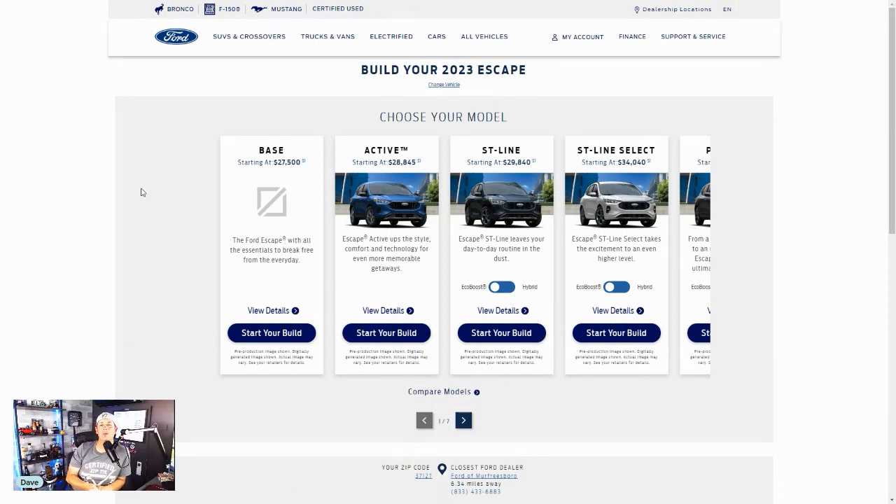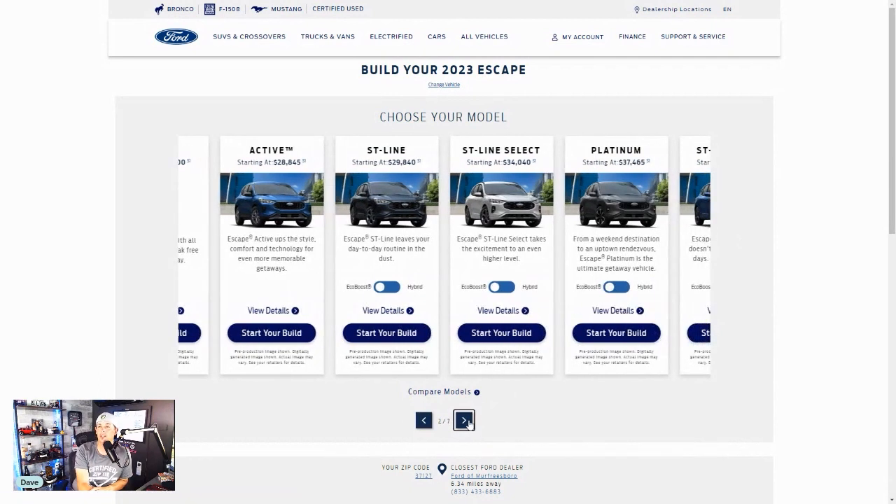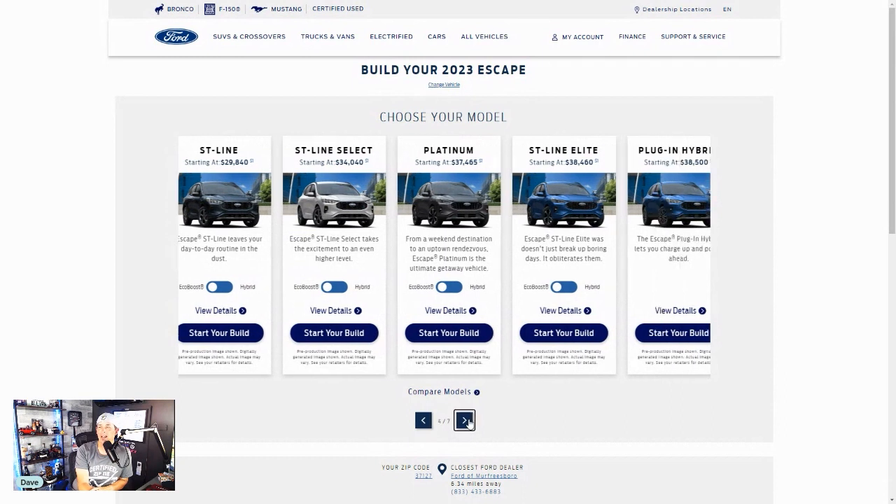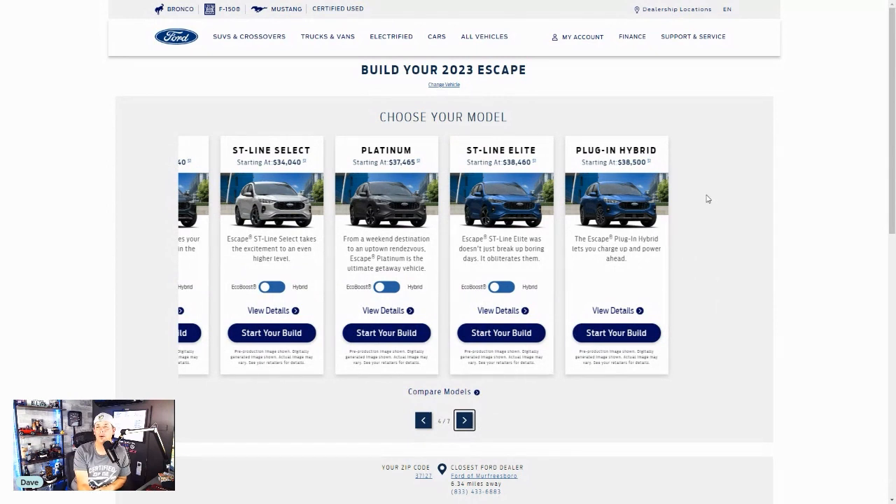It looks like we've got a few options. I will say I do not know the Escape that well — these are generally kind of commuter cars — but it looks like they've got an ST Line that looks fun. The base starts at $27,500. The Active version is $28,845. The ST Line is $29,840. The ST Line Select is $34,040. There's a Platinum at $37,465, an ST Line Elite at $38,000, and a plug-in hybrid for $38,500.